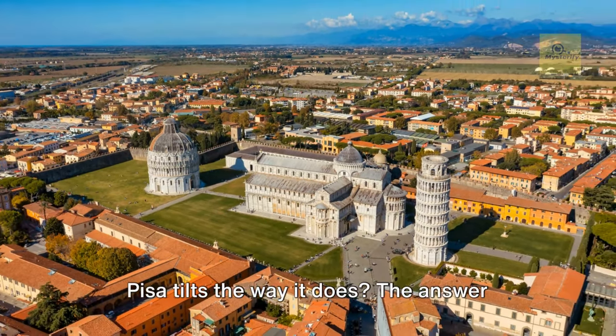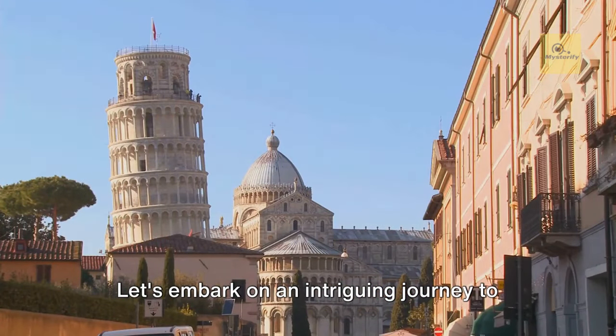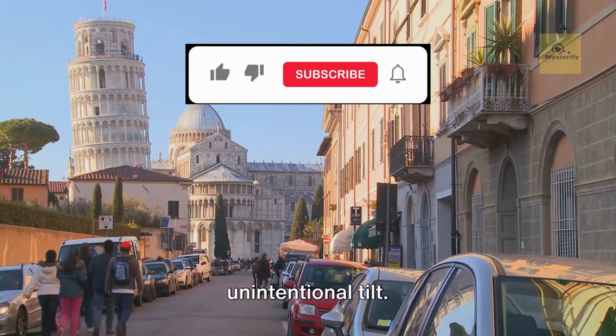Ever wondered why the Leaning Tower of Pisa tilts the way it does? The answer might surprise you. Let's embark on an intriguing journey to unravel the mystery of this architectural marvel, famously known for its unintentional tilt.